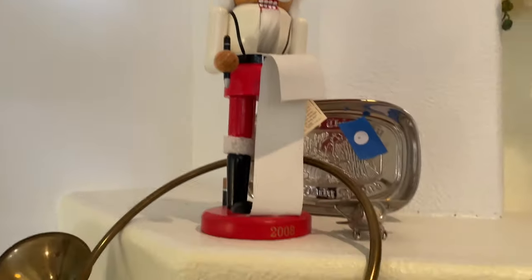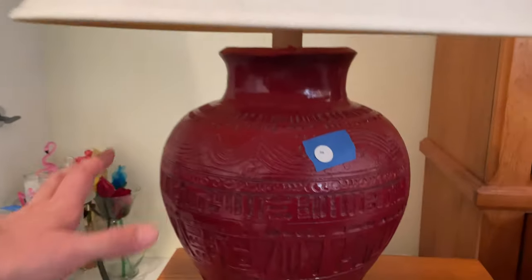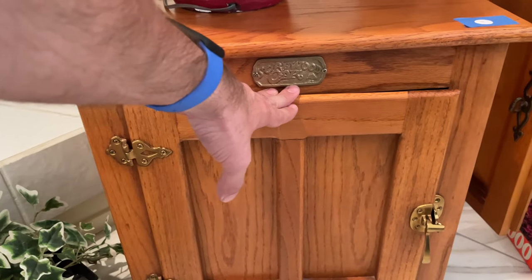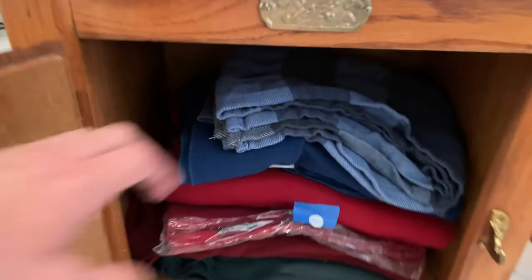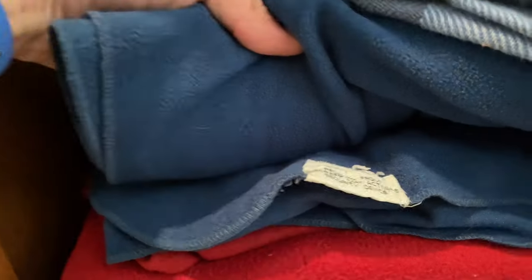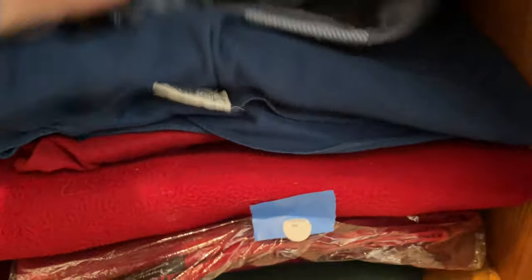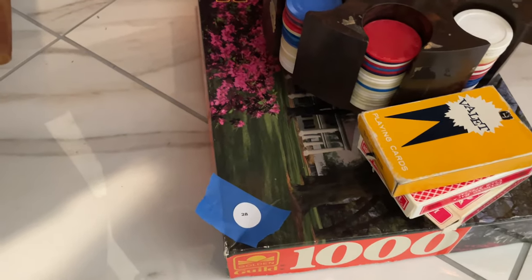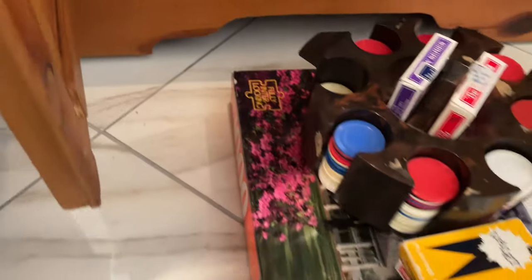Number 21 here, 24, 25 — another cabinet, 26. Blankets, more blankets here for 27. And 26 — here's the puzzle and the poker chips.